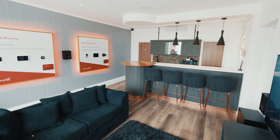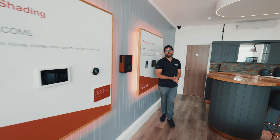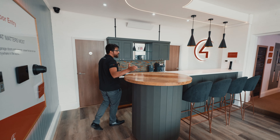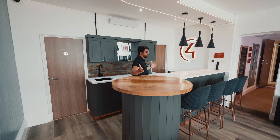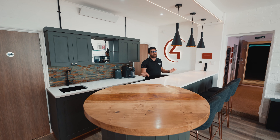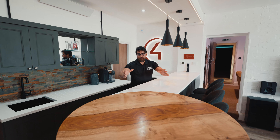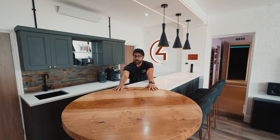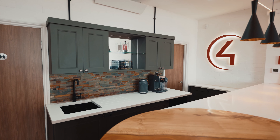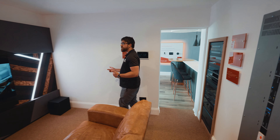Quite often in our cinema rooms and games rooms we get asked to install bespoke bars and joinery, so in our open plan showroom area we decided to build a bar and a back kitchen to give a good example of what we can do in people's homes. We've got featured lighting, a bespoke table made of poured resin, and bespoke kitchen units all made to measure.